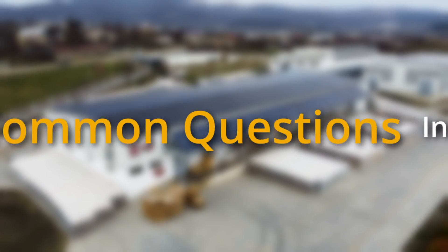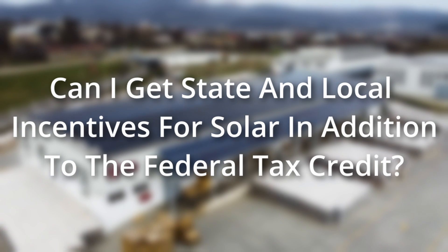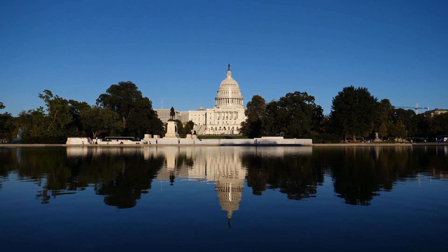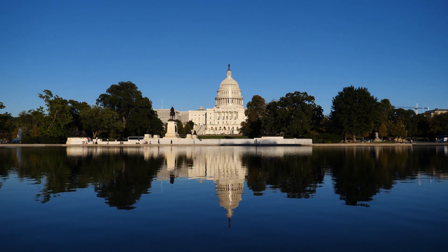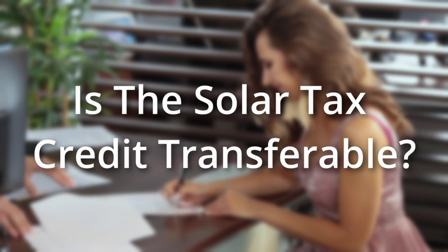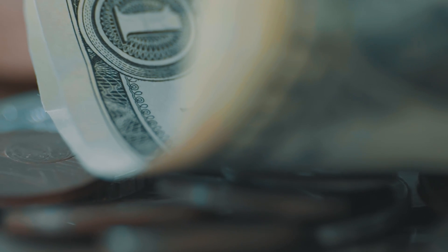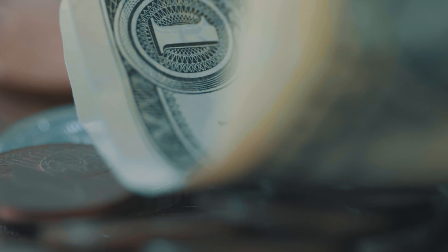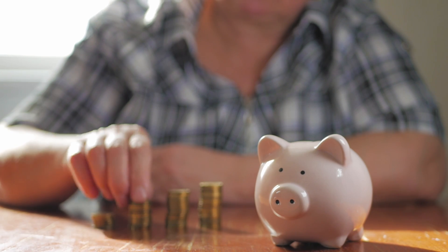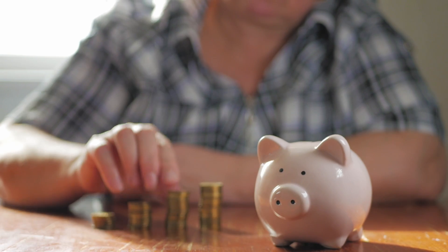Can I still get solar incentives from my state or utility if I get the solar tax credit? Yes — you can still get state and local incentives for going solar in addition to the federal tax credit. Not all states offer such programs, but the federal tax credit does not restrict you from other available incentives. Is the tax credit transferable? You can transfer your tax credit to another taxpayer, but that person must also have income tax to deduct. You cannot transfer the credit to someone without a tax liability.